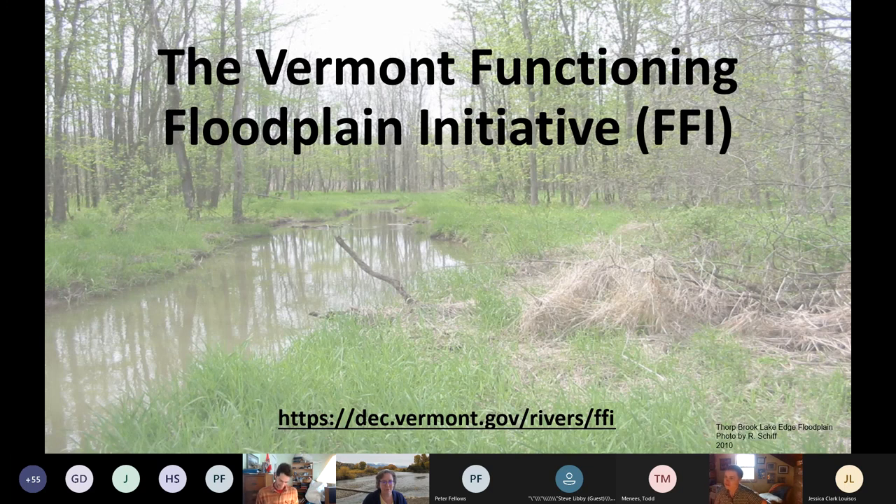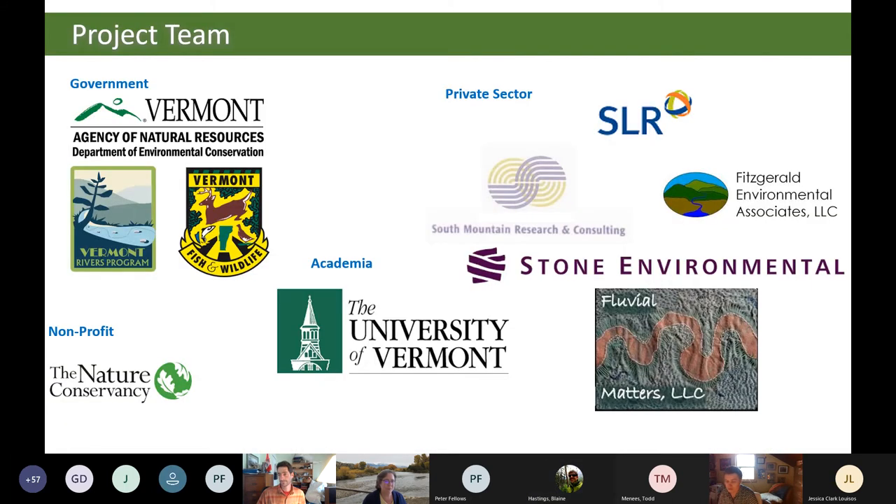Thanks again everybody for being here, and thank you to Roy and Kristen for co-presenting with me today. FFI is a project focused on applying current floodplain research to create web-based mapping tools that will allow practitioners in Vermont to characterize floodplain functions, identify and prioritize restoration opportunities, and track progress towards mitigating phosphorus pollution. This work is being funded by EPA through the Lake Champlain Basin Program grant, as well as state grants through the Clean Water Initiative Program, and executed by a team including Vermont ANR, researchers at UVM, private sector consultants, and non-profits such as the Nature Conservancy.